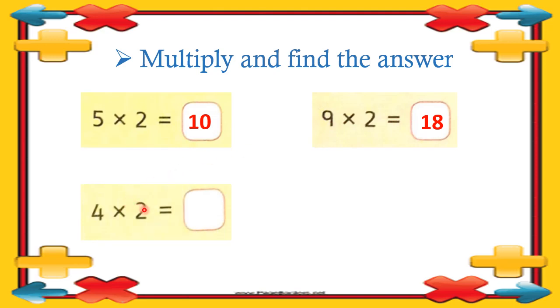Then we have four twos are eight — you know very well. Two fours are eight or four twos are eight. If you count: two ones are two, two twos are four, two threes are six, two fours are eight — the answer is the same. Then the next question: six multiply by two — or two multiply by six. Six twos are twelve, or two sixes are twelve. The answer is twelve.